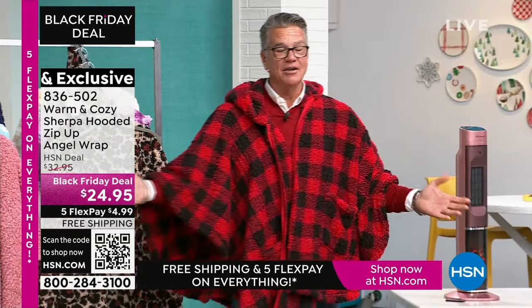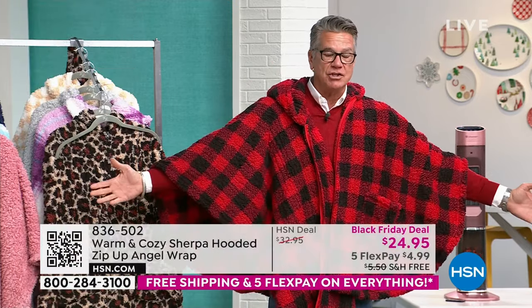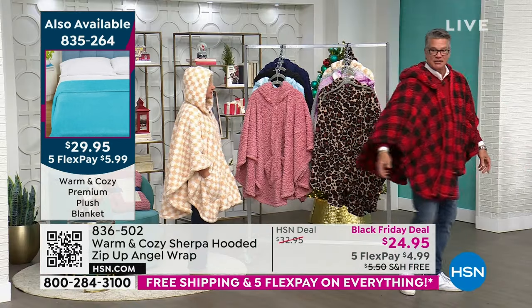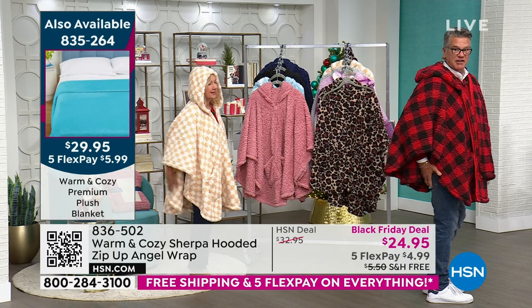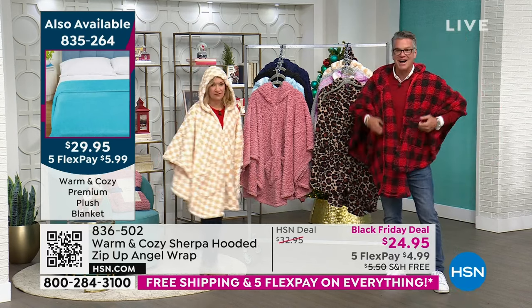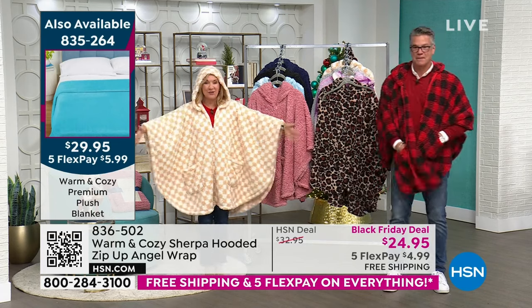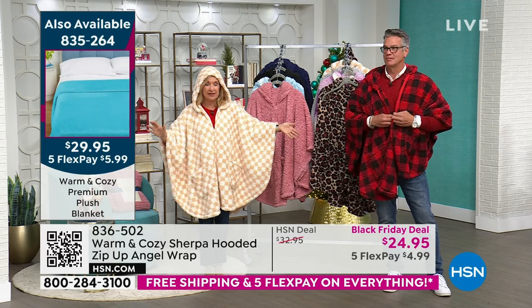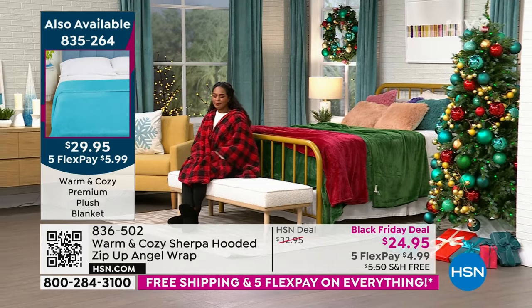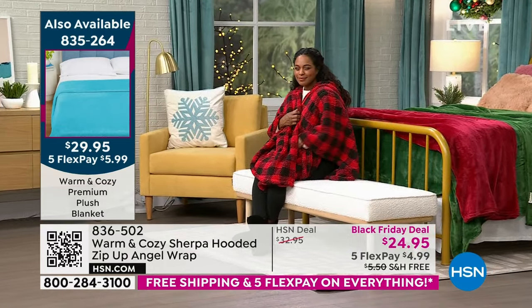I wanted you to know that no matter what size you are — I'm 6'3", I weigh over 200 pounds — and I have this thing on. You can see even the coverage. It even covers my backside. When you're sitting on a cold surface, you've got the coverage. Notice this one has a rounded bottom, which gives it a little more of a fashion take. This is the thing that you gift someone, and it's honestly like gifting a hug that they will just live in.